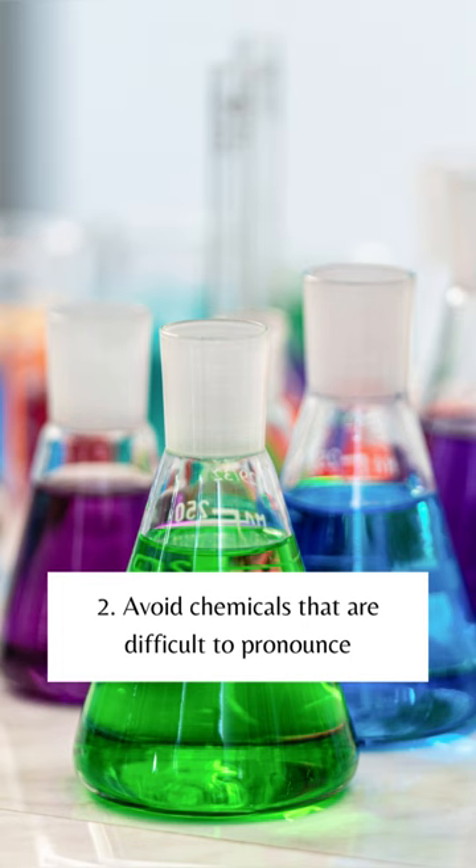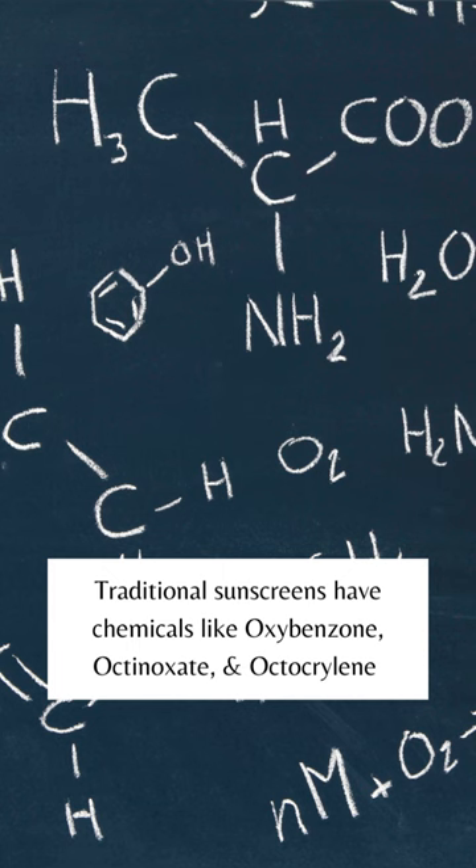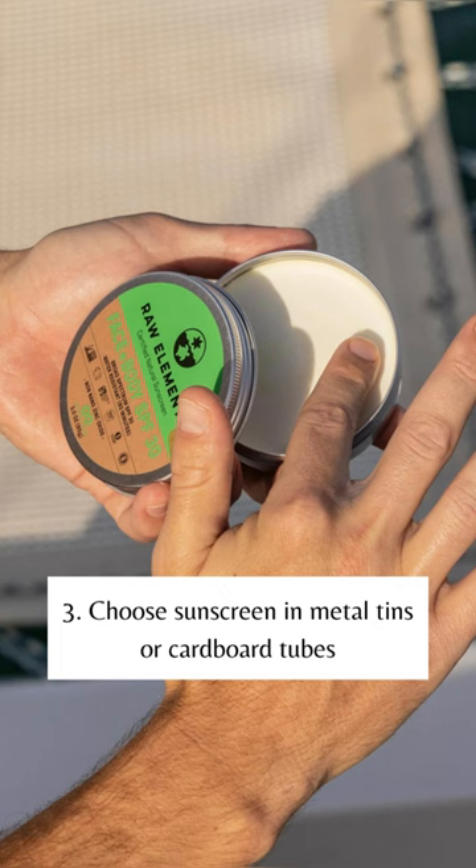Number two, avoid chemicals that are difficult to pronounce. If you can't pronounce it, you probably don't want it on your skin. Traditional sunscreens have chemicals like oxybenzone, octodonate, and octocrylene. Oxybenzone has been shown to be a skin irritant and toxic to coral and fish.